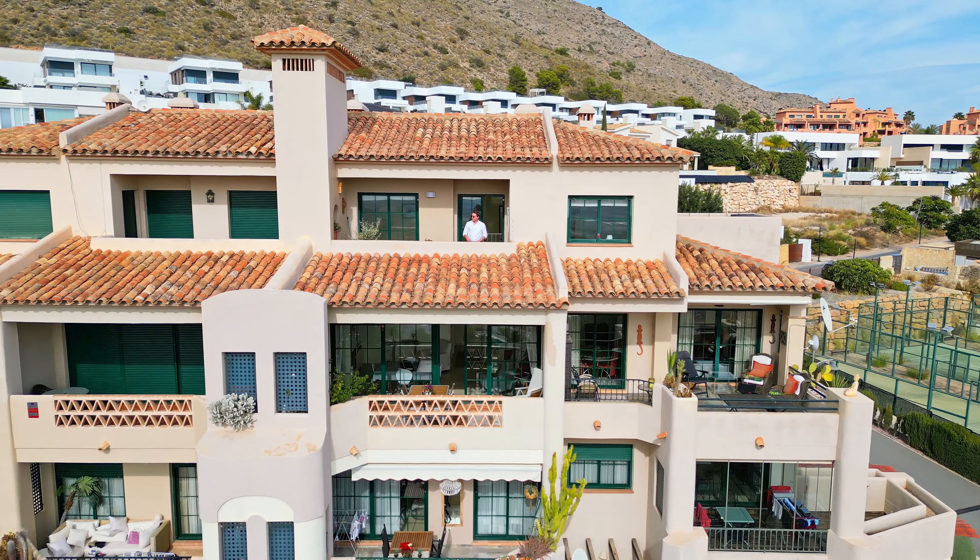And that wraps up this video tour. If you want more information and pictures about this incredible penthouse, please visit our website or contact us below. We'll see you in the next video.